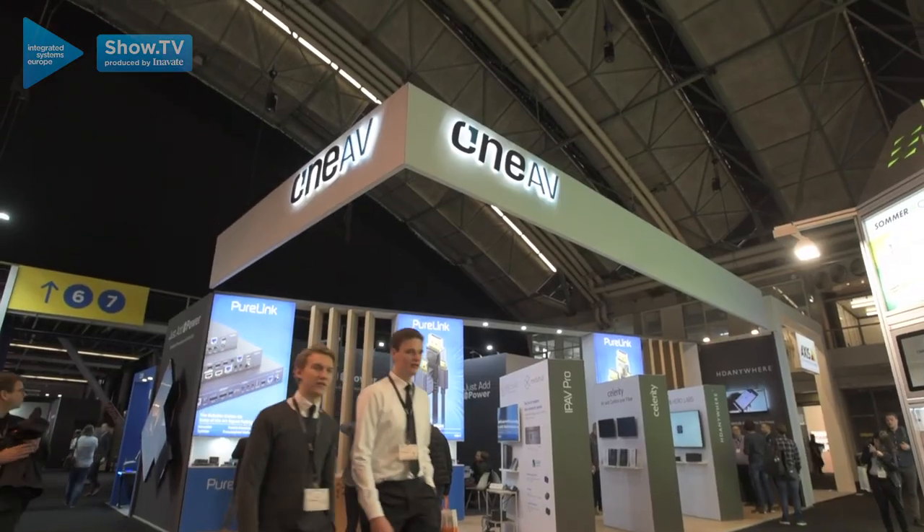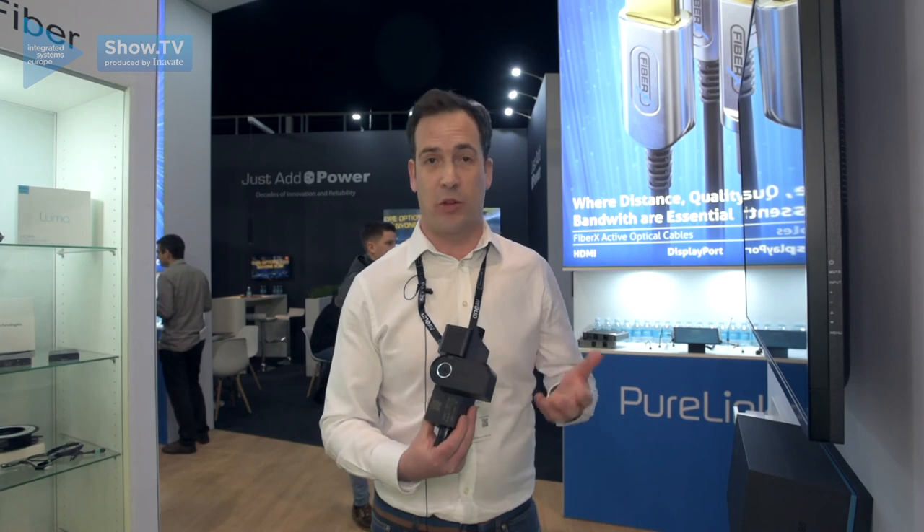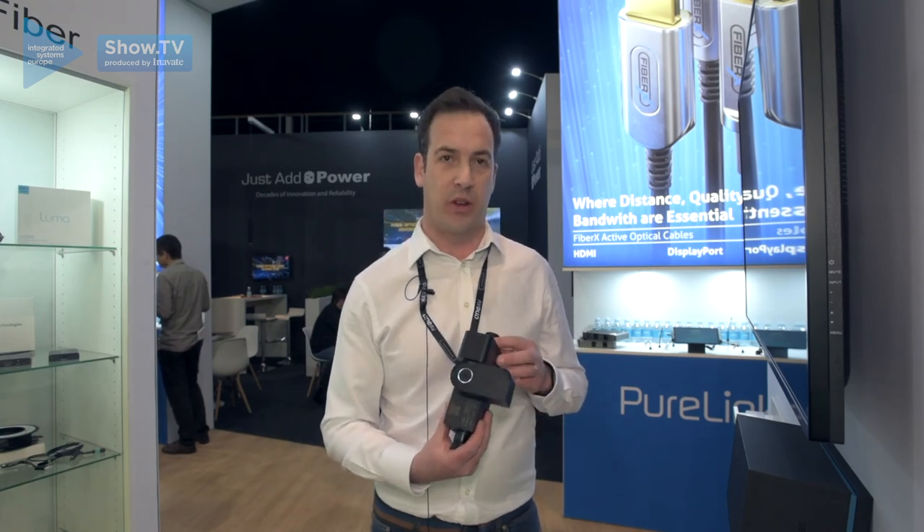This is available from 1EB.co.uk. Check us out there and you can see many more things about many other products that we have available to you. Thanks.